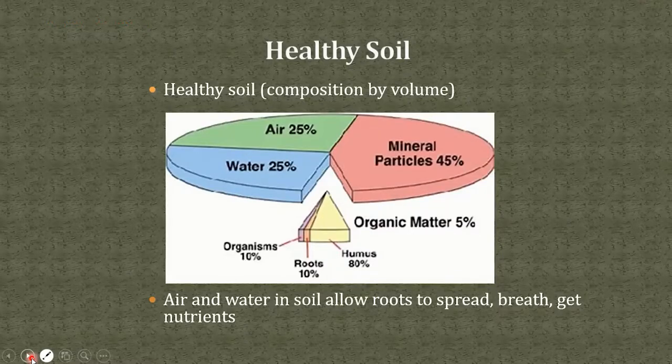Let's begin with a look at healthy soil. Healthy soil is made up of four components: air, water, mineral particles, and organic matter. It may surprise you to see that by volume, air and water should account for about half, with the mineral particles — which we tend to think of as soil — making up only about 45%, and organic matter ideally about 5%.